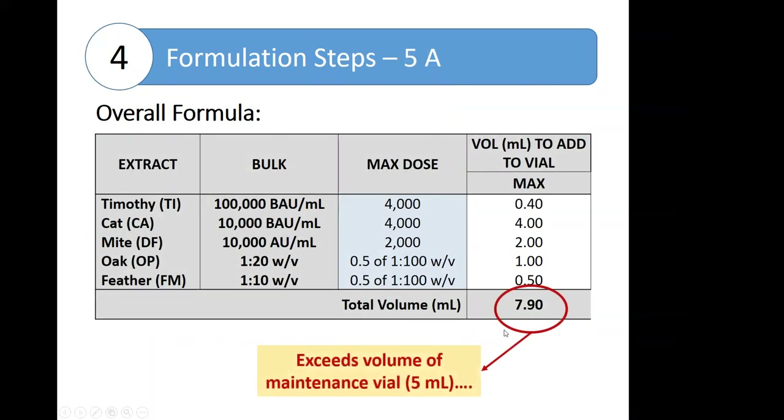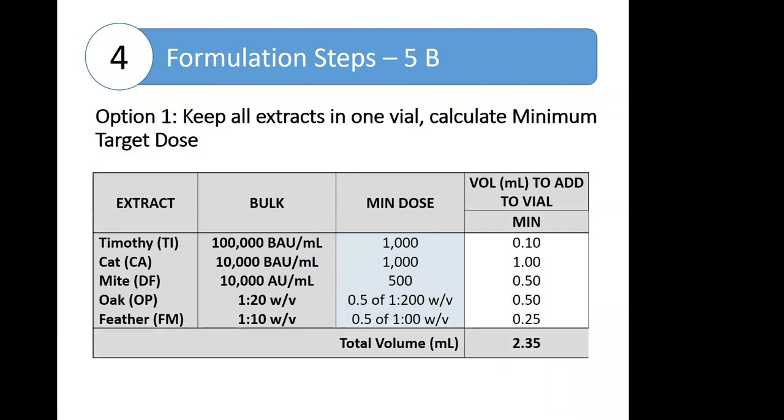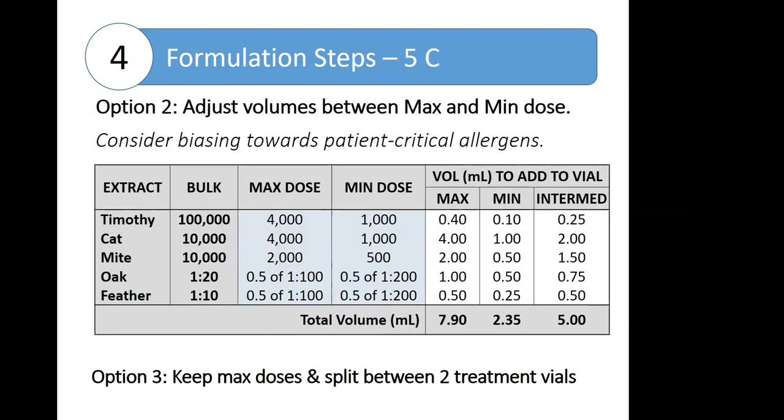Going through this calculation with each individual component, in this case we get a total volume that exceeds the total capacity of our maintenance vial, so we have a couple of options. We could keep all the extracts in one vial and go back to using a minimum target dose — instead of dosing at the high range, dose at the low range — bringing the total down to 2.35 mL, then bring up to 5 mL with diluent. Option two is to adjust the volume to somewhere between the minimum and maximum dose, which can be helpful when you want to bias the maintenance towards the patient's critical allergens, and formulate so the components total to five milliliters.